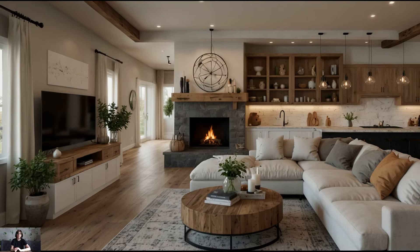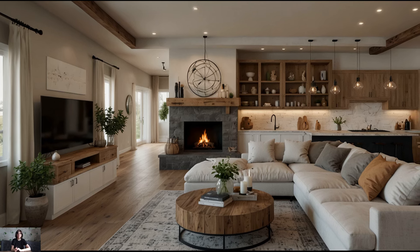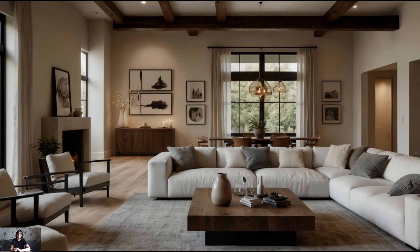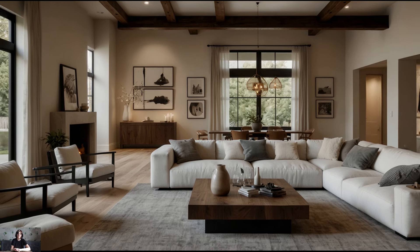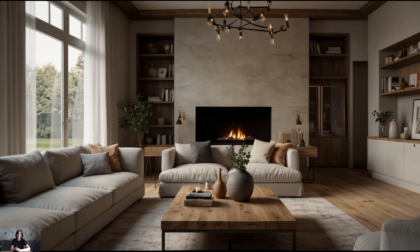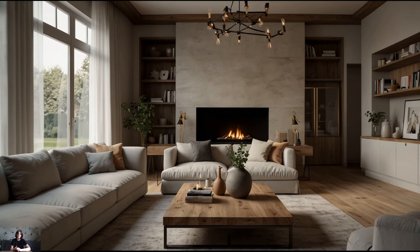Reclaimed wood accents. Incorporate reclaimed wood accents throughout your home to add warmth and texture to your space. Whether it's reclaimed barn wood flooring, exposed wooden beams, or custom-made furniture crafted from salvaged wood, these elements bring a sense of history and authenticity to your modern farmhouse interior. Embrace imperfections and weathered finishes to enhance the rustic charm of your home.